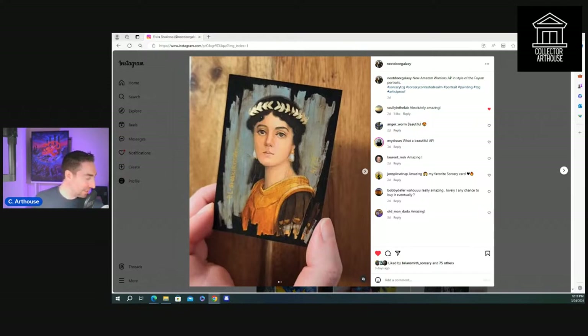I just got some pictures from Tony Sublo — he's at Gary Con. He's got some sick prints with him. I'm going to post those in the Facebook group later and in the Collector Art House Discord.